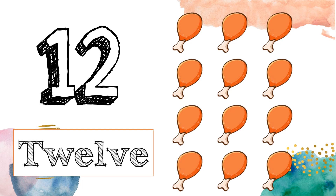Now, let's look at number 12. T-W-E-L-V-E. 12. Let's count: 1, 2, 3, 4, 5, 6, 7, 8, 9, 10, 11, 12.